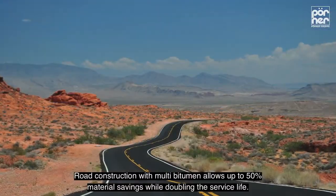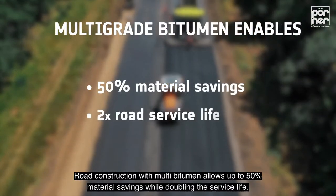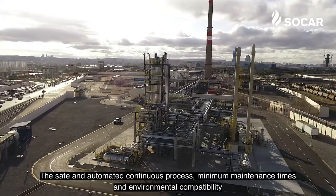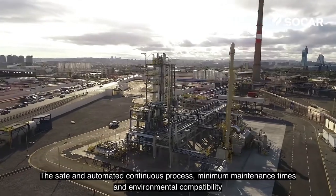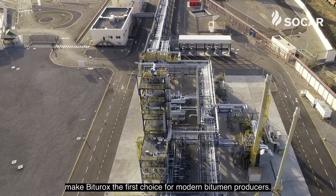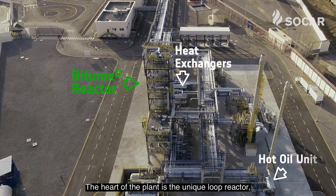Road construction with multi-grade bitumen allows up to 50% material savings, while doubling the service life. The safe and automated continuous process, minimum maintenance times, and environmental compatibility makes Biturox the first choice for modern bitumen producers.